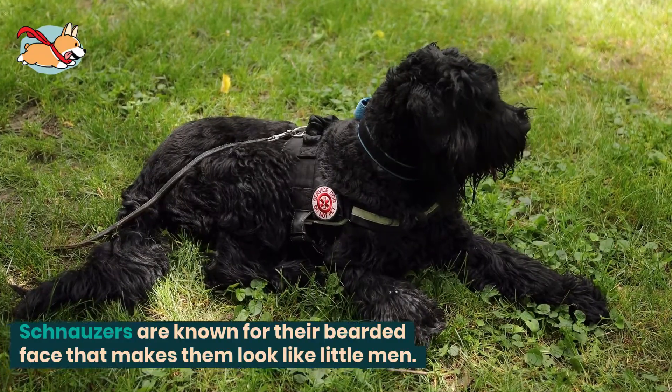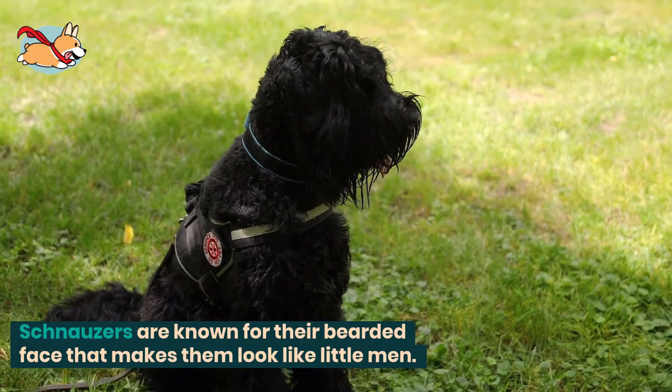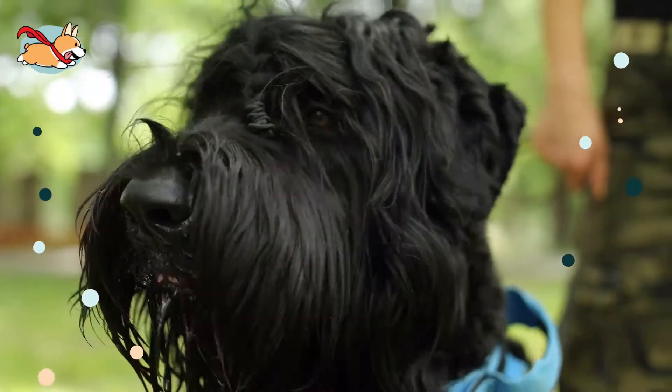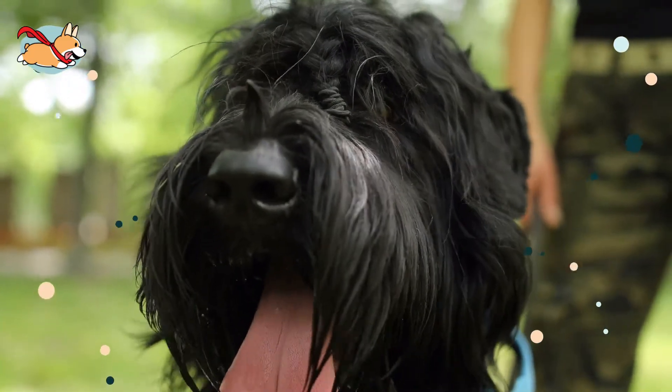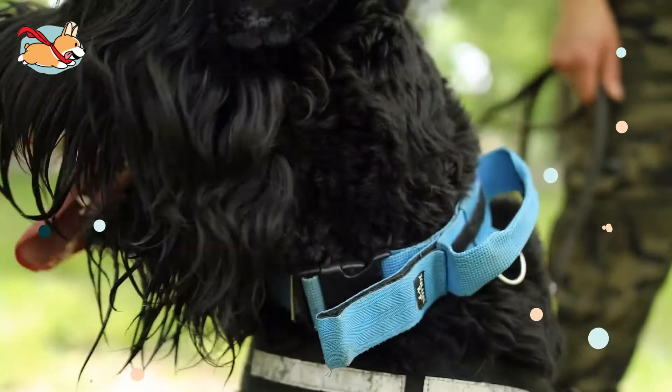Schnauzers are known for their bearded face that makes them look like a little man. This friendly and intelligent black breed can adapt to just about any kind of home. They come in three sizes: giant, standard, and miniature.